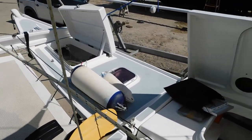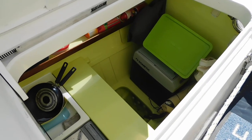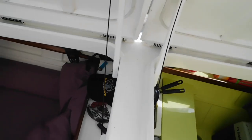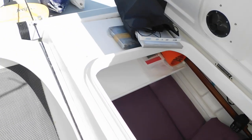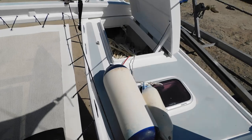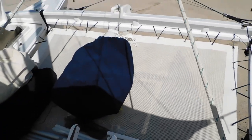Moving over to the starboard side, we have galley, second cabin. Moving forward we have more storage, trampoline, and anchor locker on the other side.